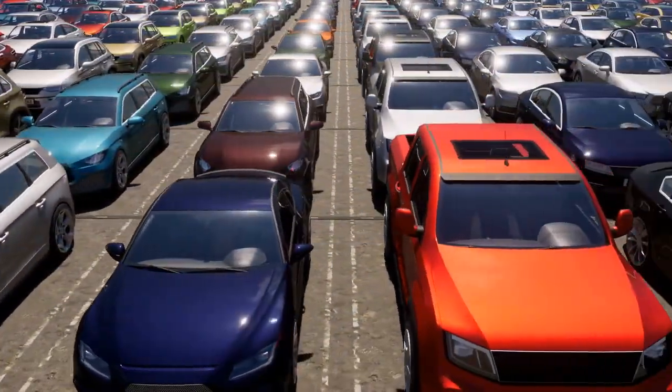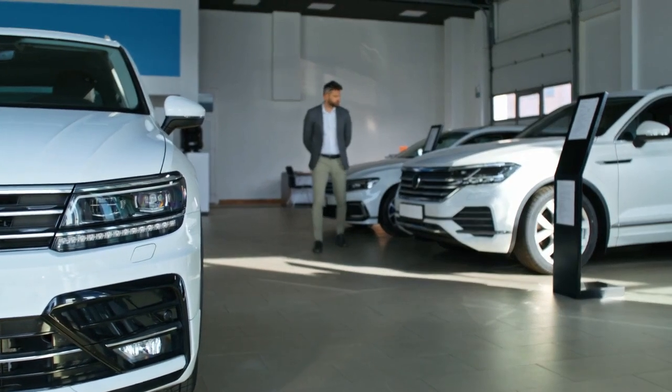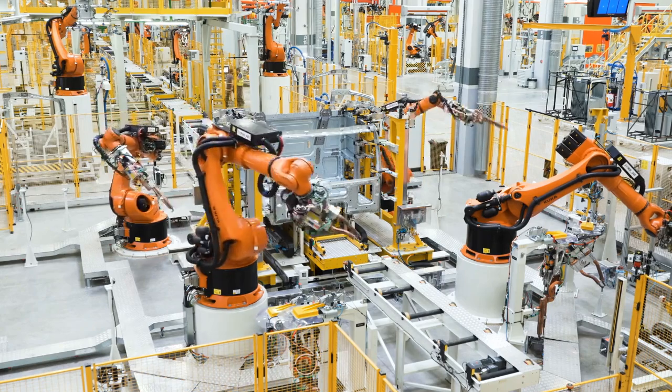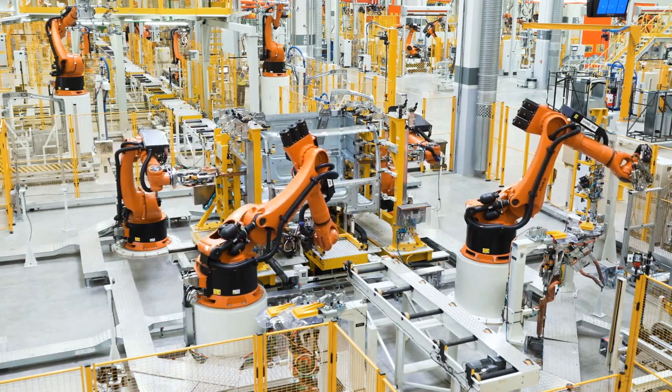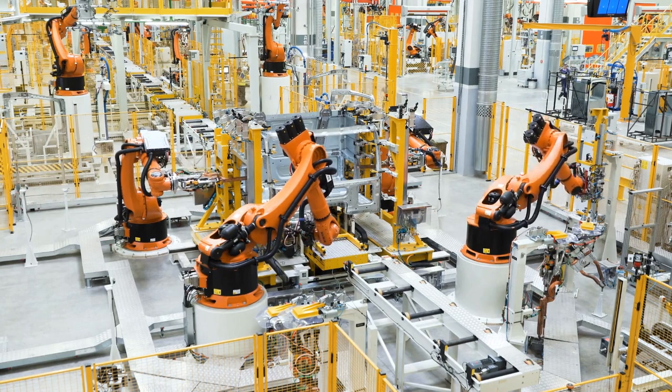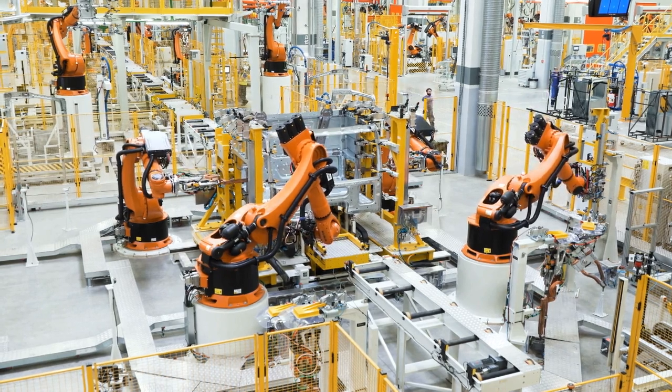Why is there such a huge difference? Today, we're breaking it all down — from the materials and the labor to research and marketing. By the end, you'll know exactly why those price tags are what they are. Stay with me and you'll learn how much it costs popular car manufacturers like Toyota, Ford, Tesla, and even Ferrari to build their cars, and why luxury cars cost so much more to make.